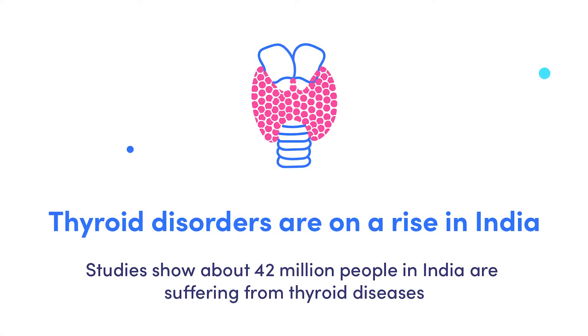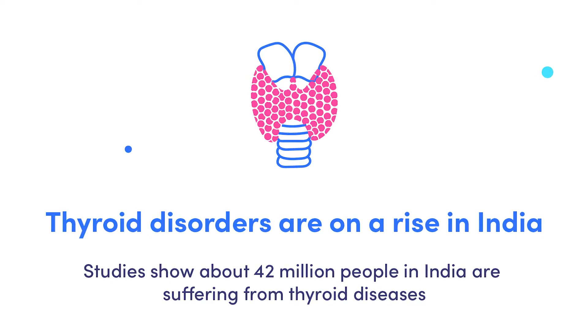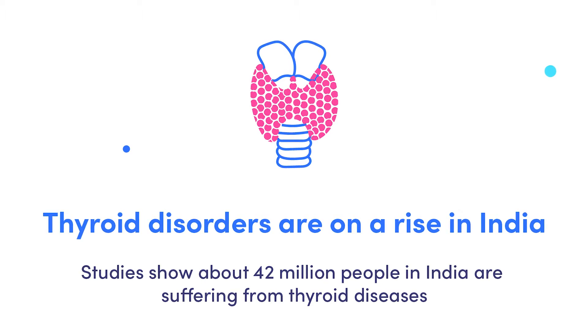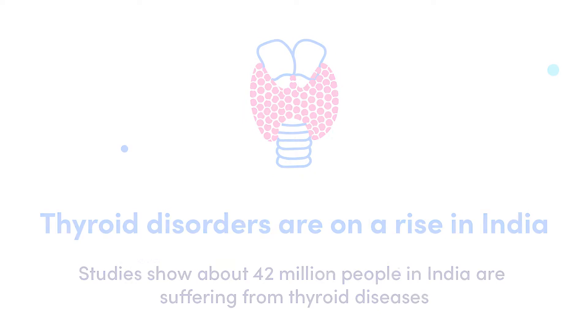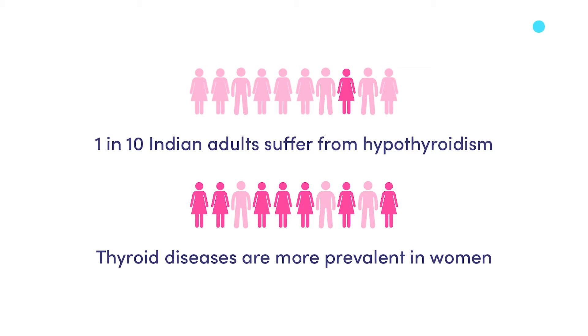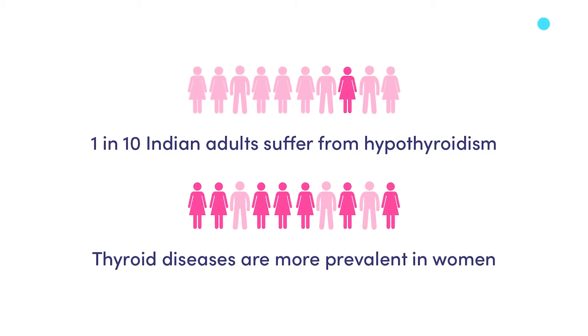According to recent statistics, thyroid disorders are on the rise in India. Various studies have estimated that about 42 million people in India suffer from thyroid diseases. Narrowing it down, approximately 1 in 10 Indian adults suffer from hypothyroidism. This condition is twice as prevalent in women and is common among women of childbearing age. You will learn more about this condition later in the video.